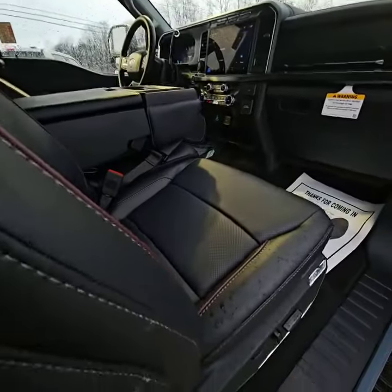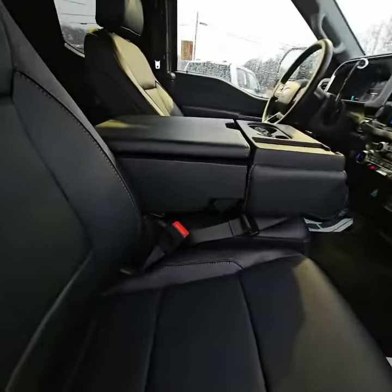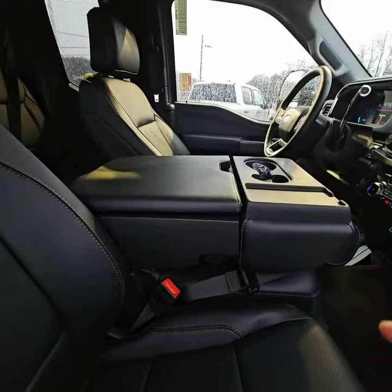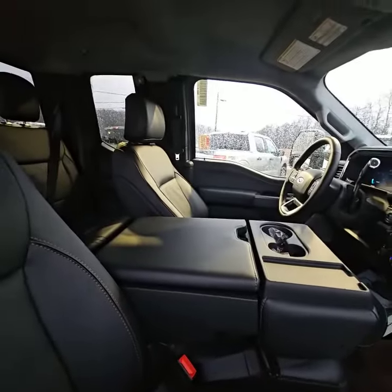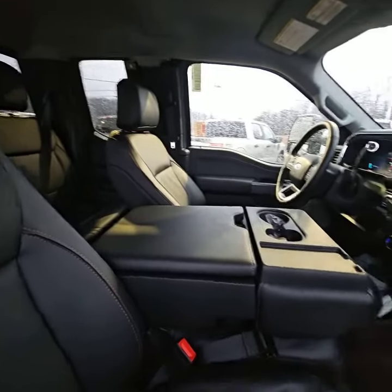Both driver and passenger have the convenience of power seats, heated seats, and cooled seats. The driver also has a heated steering wheel. We live here in Ohio and I'm sure up in Michigan it's the same thing — definitely perfect for all those weather conditions.